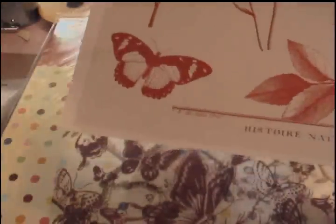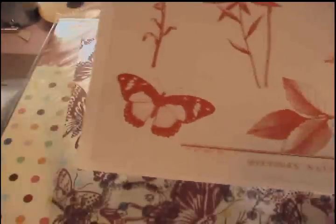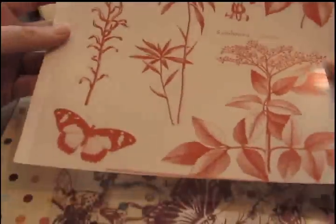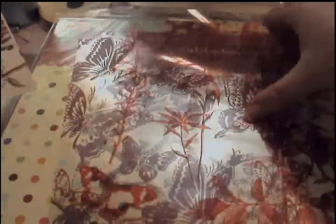Opening it up, it looks like transparency overlays. And here comes the cat — only while I'm filming videos or working with glitter and glue. Here's another one. Get that butterfly. You get two of each design for those.